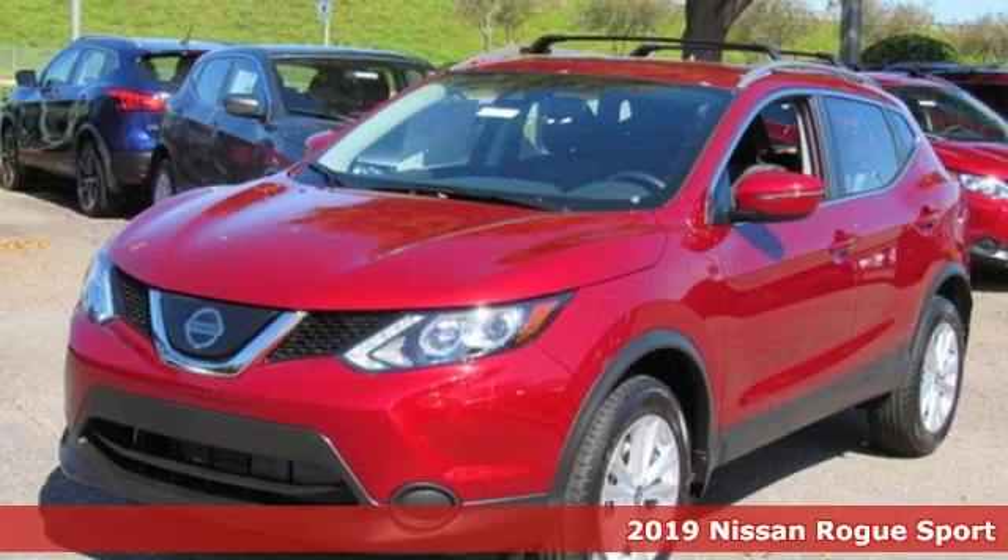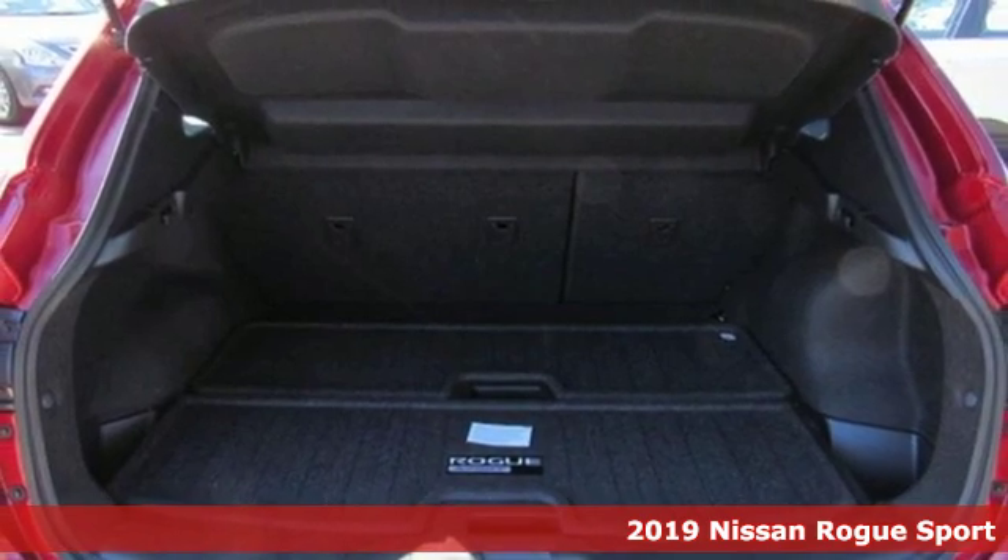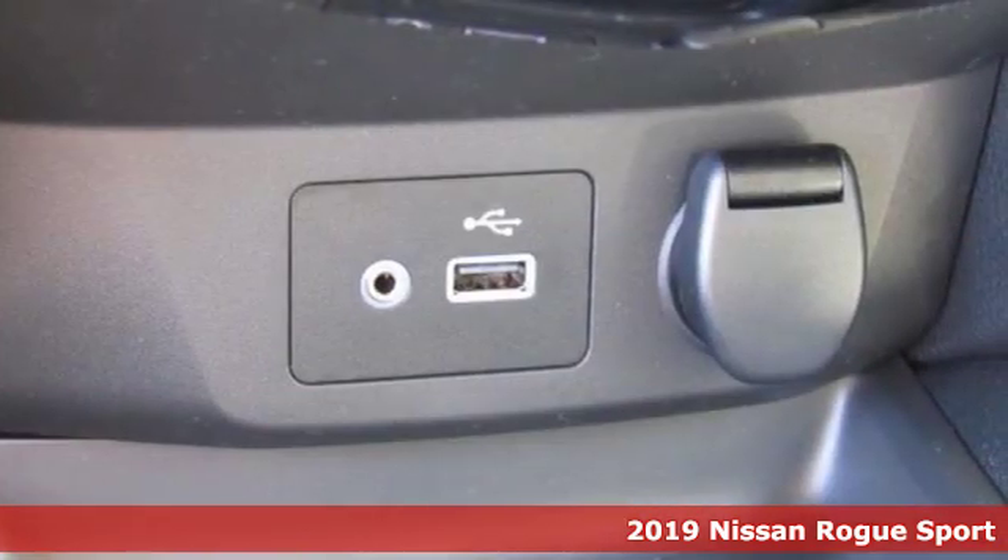It's a new 2019 Nissan Rogue Sport. Nissan excites the senses. It's well-equipped with the features you need.